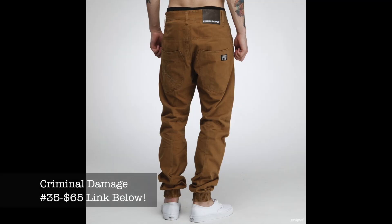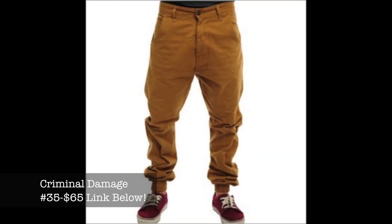Next up there's a brand called Criminal Damage that puts out some jogger pants. They're running about $35 and do fit nice. Shout out to T. Blake — I know he did a review on those, so I'll put the link to that video below so you guys can check them out in better detail. These are a great choice if you're trying to stay on a budget.